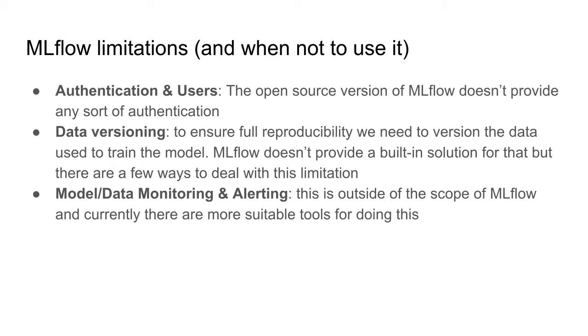The second limitation is regarding data versioning. If you want to ensure full reproducibility, you need to version your dataset as well as your experiments and runs, but MLflow doesn't provide a built-in solution for that. There are workarounds though — for example, you can keep track of the path to the dataset, include a hash calculated on the dataset files, or if the dataset is small enough, save it as an artifact, though that is not the optimal solution.